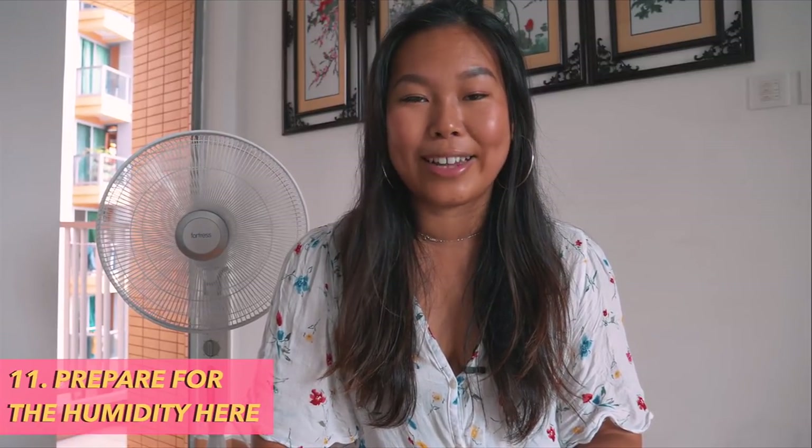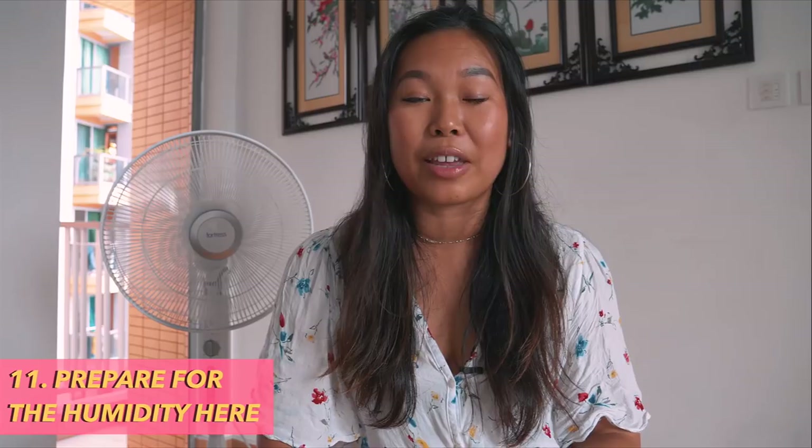Number eleven: The humidity is consistent, and during summer months it can reach 85 to 95 percent. It's hot, it's sticky, and you'll be sweating in places you didn't know you could sweat. When I'm in humid Asian countries I don't really wear makeup or bother styling my hair because it's wasted effort — so bear that in mind and save yourself a fortune on products.